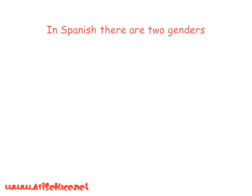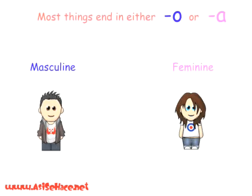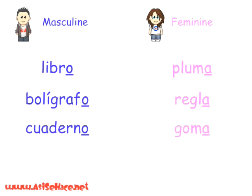In Spanish, things are either masculine or feminine. Most words ending in '-o' are generally masculine, and those ending in '-a' are generally feminine. Some masculine words are libro, bolígrafo, or cuaderno. Some feminine words are pluma, regla, or goma.